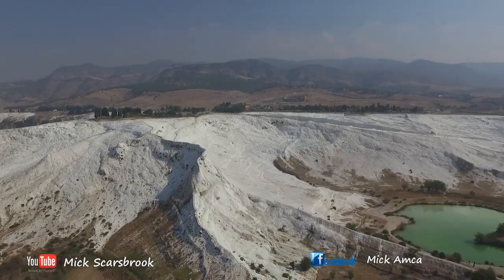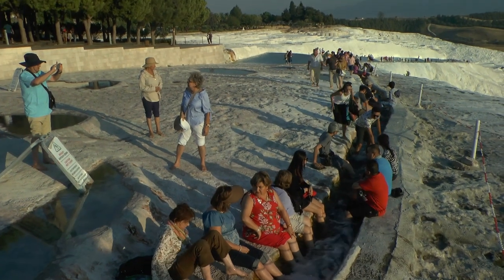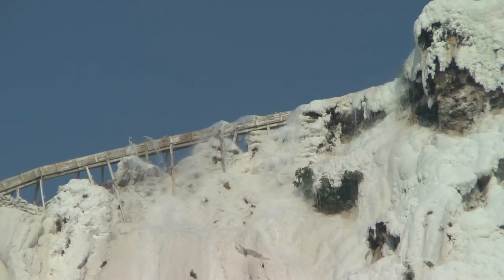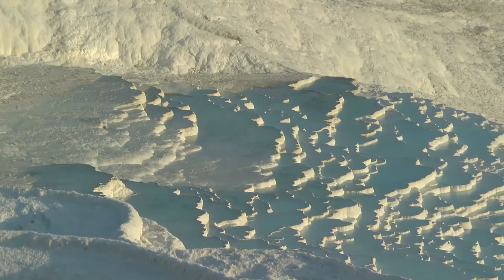It is actually quite a big structure — it's probably two kilometres across — but most of the tourists go to one little area where the spring water comes out. Years ago the water used to cascade all over the whole structure, what they call the travertines, but now it's diverted into areas to try and keep it nice and white. Obviously tourism has had an effect on this structure and they struggle to keep it white like it used to be.